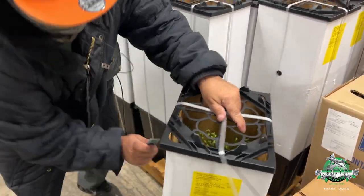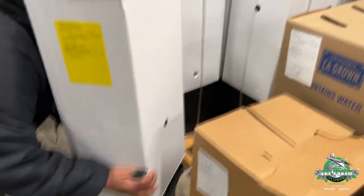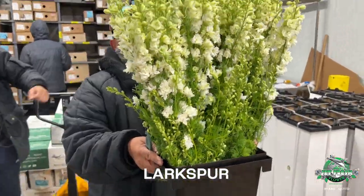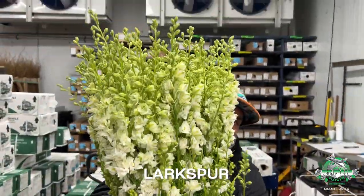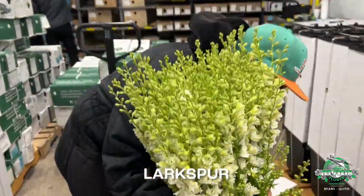We got something new. Palette of upright hampers, upright perconas, flowers in water. Take it out the bucket, show them what we got. Some candy Larkspur — USA grown Larkspur. Real nice, huge bunches, man.